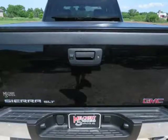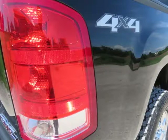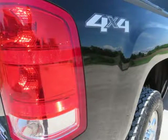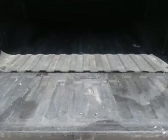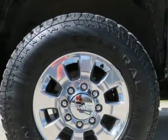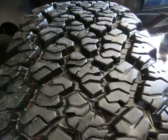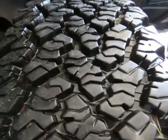120,457 miles with a clean Carfax. Motor is a 6.6L Duramax Turbo Diesel LML with 6-speed transmission with optional tap shift, turn dial 4WD, and exhaust brake. 18" factory alloy wheels with newer LP275/70SR18 General Grabber AT2 load range tires.